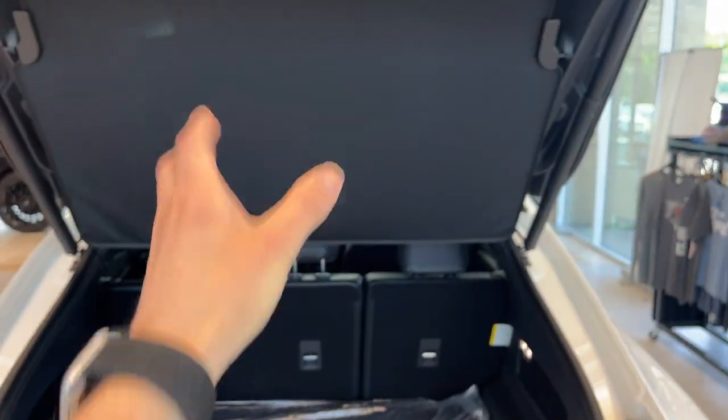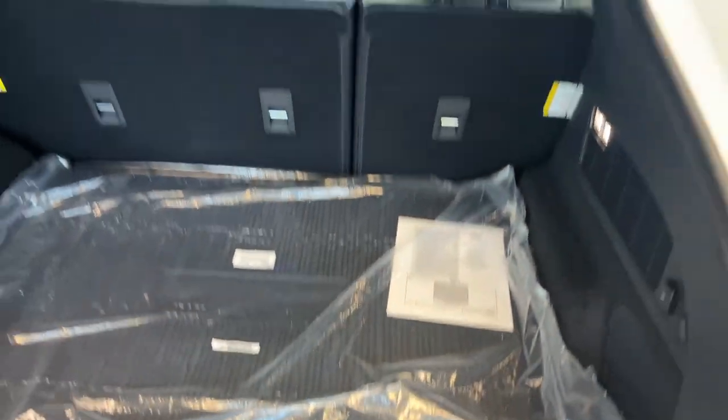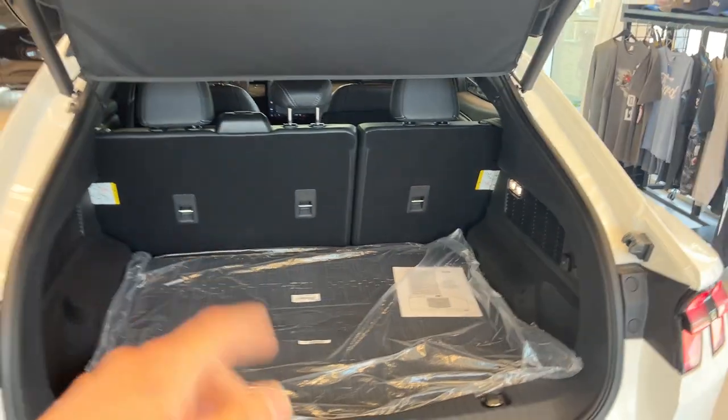You have plenty of storage back here. This one does have the cargo shade and also the Mustang branded cargo mat in the back, and you can fold down those seats for extra storage.